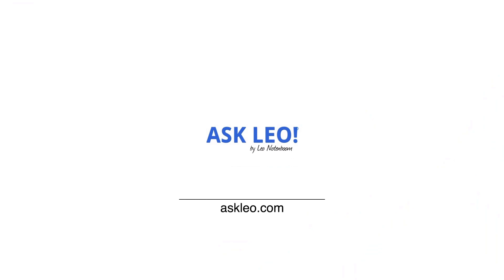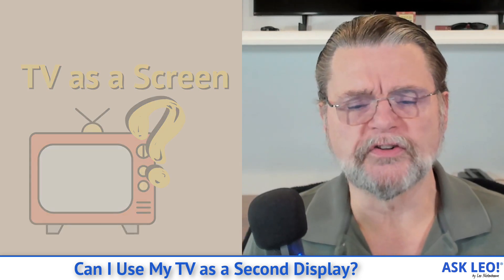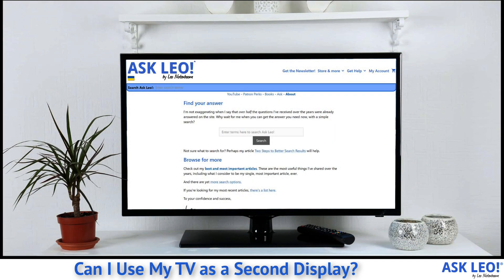I use my TV as a second display. Hi, everyone. Leo Notenboom here for Askleo.com. This is one of those questions that's obviously been around for a long time — it's one of my older questions. But the answer has been changing over the years, and honestly it's becoming much, much easier. Chances are the answer is a very, very clear yes.